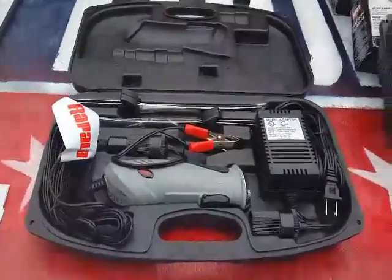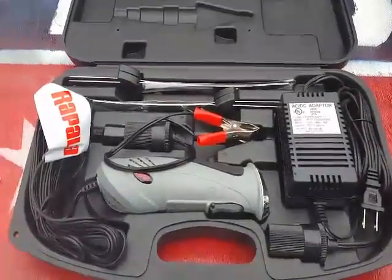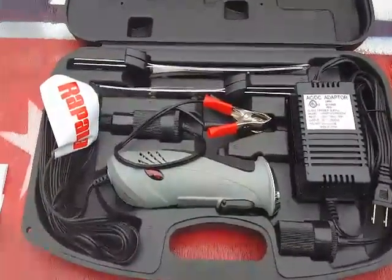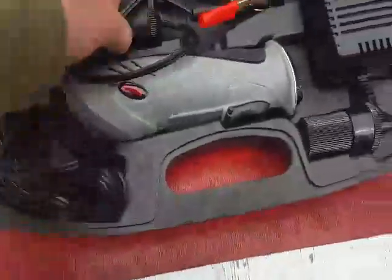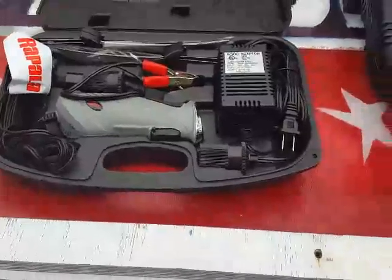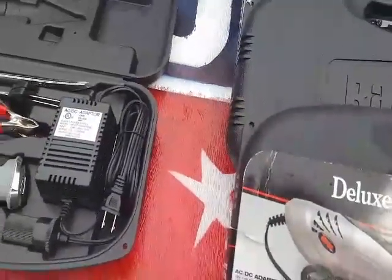What's up YouTube, 556 in the house. A few more scores — the other day I showed some of these deluxe electric fillet knife sets made by Rapala. It's a pretty fancy set; has a couple different knife blades, an AC adapter with an 18-foot cord, and an automobile battery cord so you can use it down by the water. They were originally $47-$48 and came down to $25.